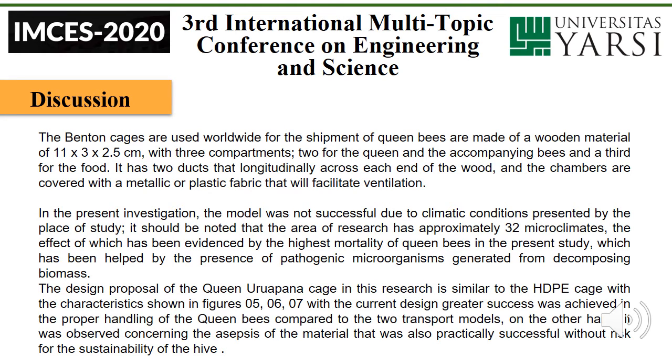Discussion. The Bednon cages used worldwide for the shipment of queen bees are made of wooden material measuring 11x3x2.5 cm, with 3 compartments: 2 for the queen and the companion bees, and the third for the food. They have two ducts that run longitudinally across each end of the wood, and the chambers are covered with a metallic or plastic fabric to facilitate ventilation.